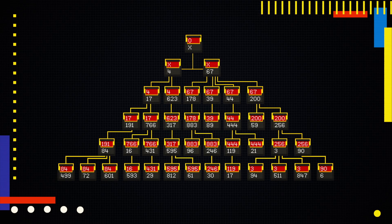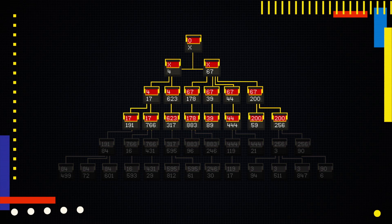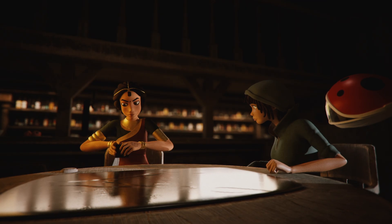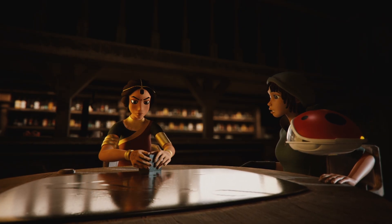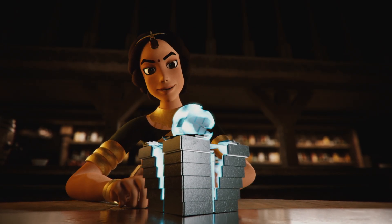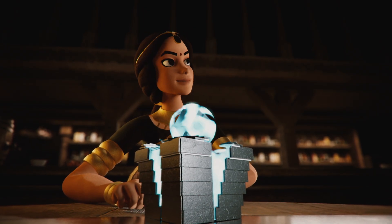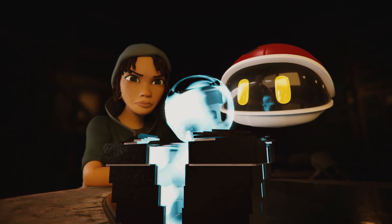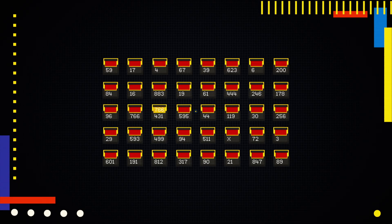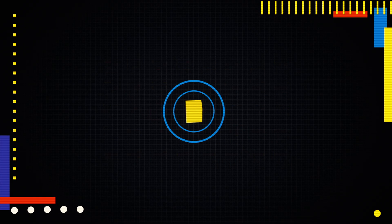Today, each furnace bot receives its orders from its parent. So if ETHIC can find the original zero bot and somehow change its instructions, she could take over the entire army all at once. Adila has the perfect solution — a data crystal that she's been carrying for years, waiting for the right moment to activate it. It contains a program designed to gain control of a bot and give it new instructions. But if it's uploaded to any furnace bot other than the original, the zero bot will override the instructions and destroy the data crystal in the process.